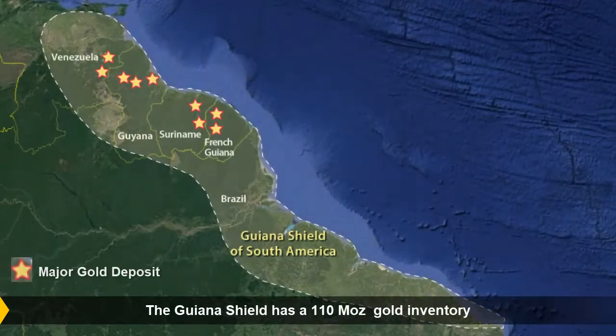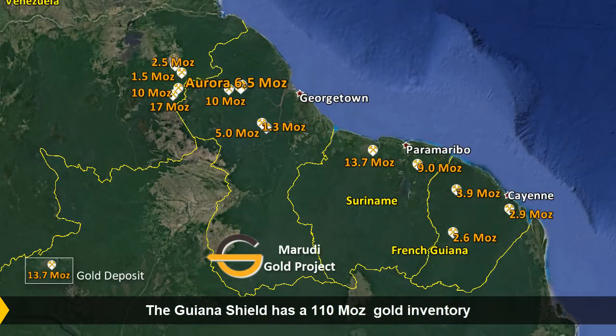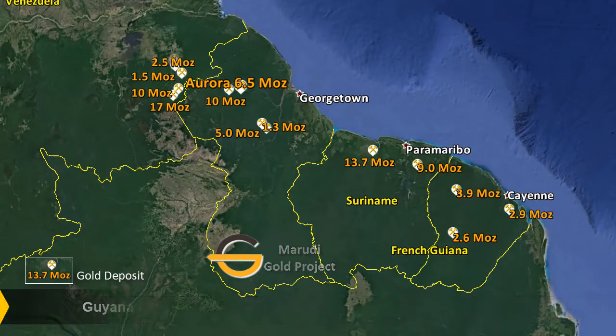Giana Goldstreich's Maruti Gold Project is situated in the Giana Shield of South America. The Giana Shield is a highly mineralized geological formation hosting a multitude of gold deposits in this region of the world.